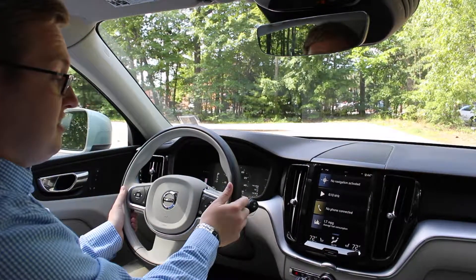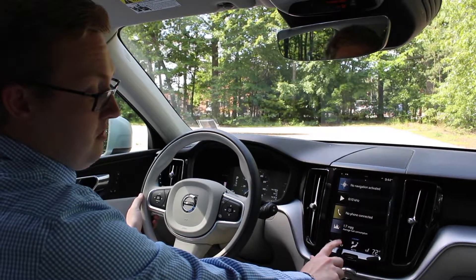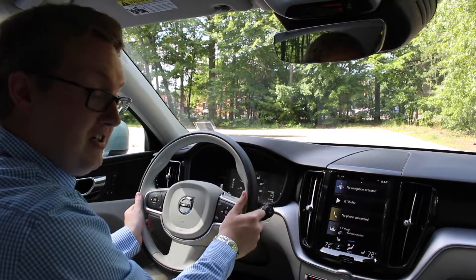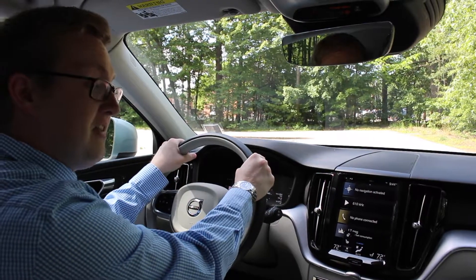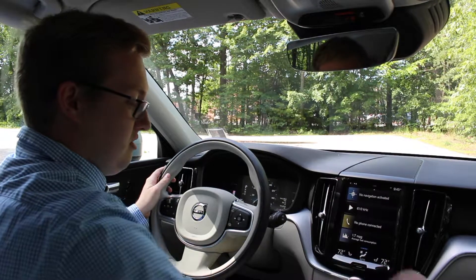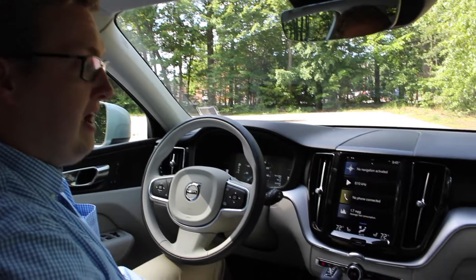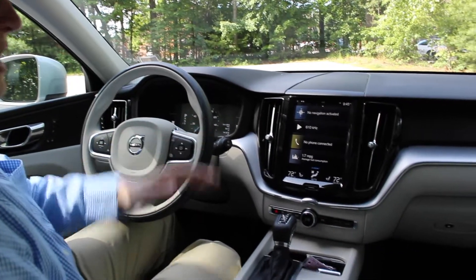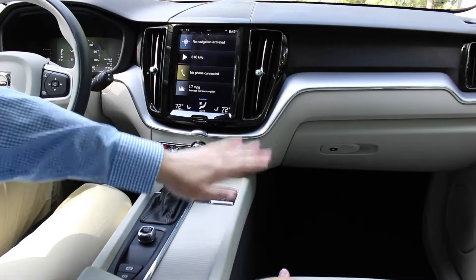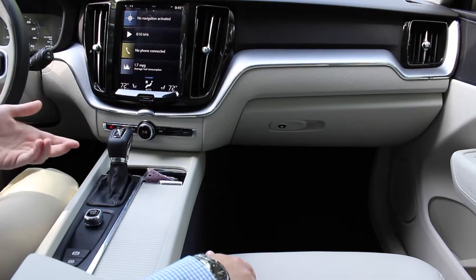Another nice feature — living up here in New England — we do have heated front seats, which you can turn on right here. You also have a heated steering wheel with three settings, which will be really nice on those cold winter mornings so you don't have to put your gloves on. This specific XC60 is finished in the blonde interior with a two-tone design: blonde seats, a black dashboard, and black floors and floor mats so they don't get as dirty over time.